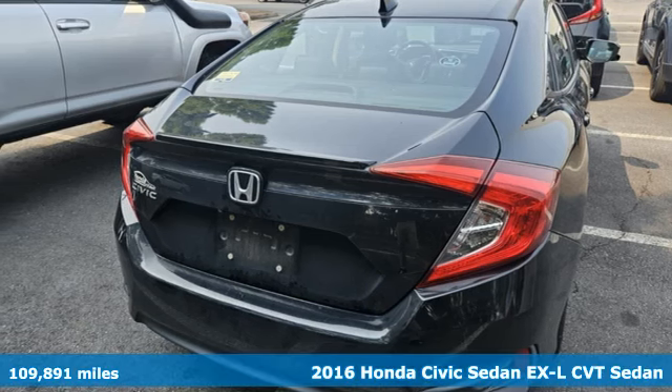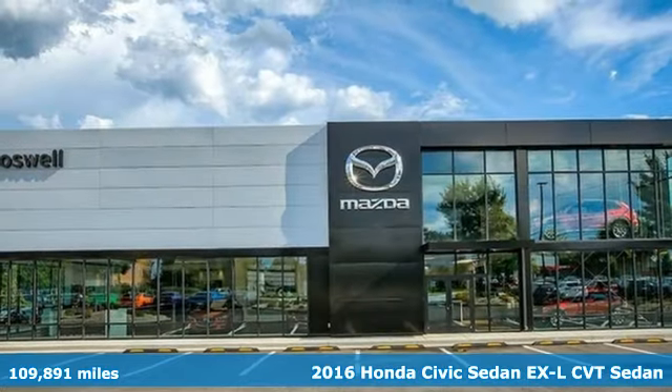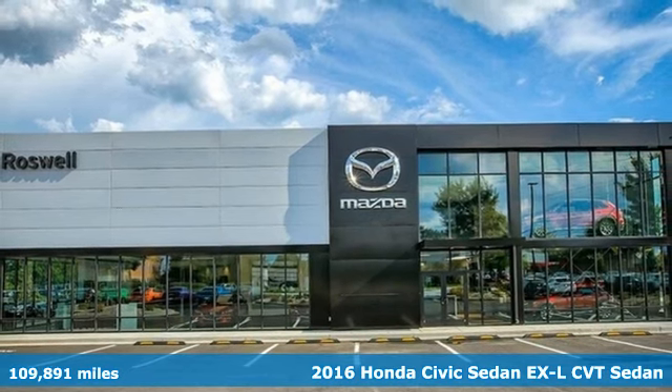It's a 2016 Honda Civic Sedan. It's a Honda, so longevity comes standard.